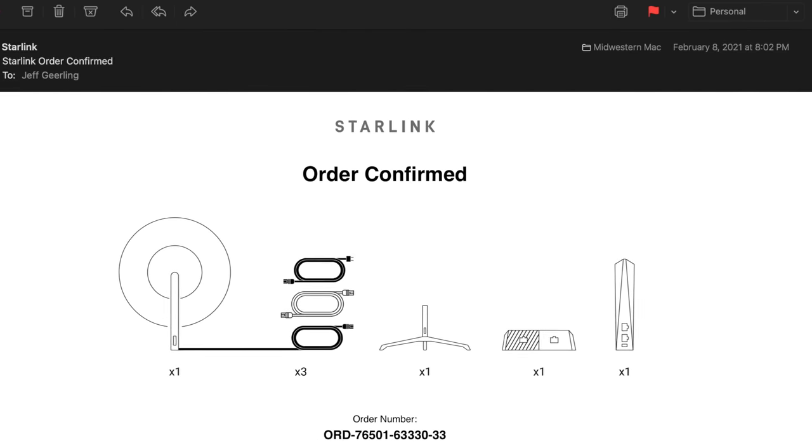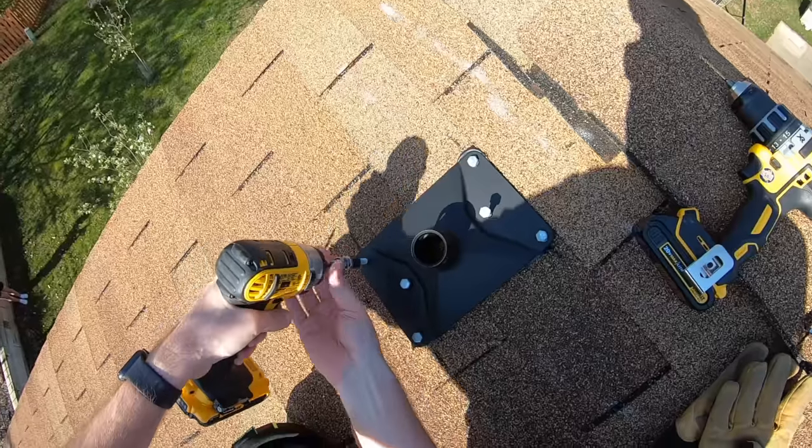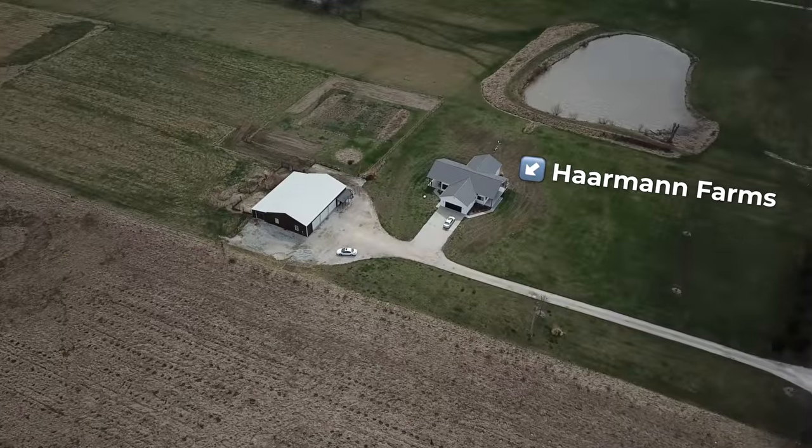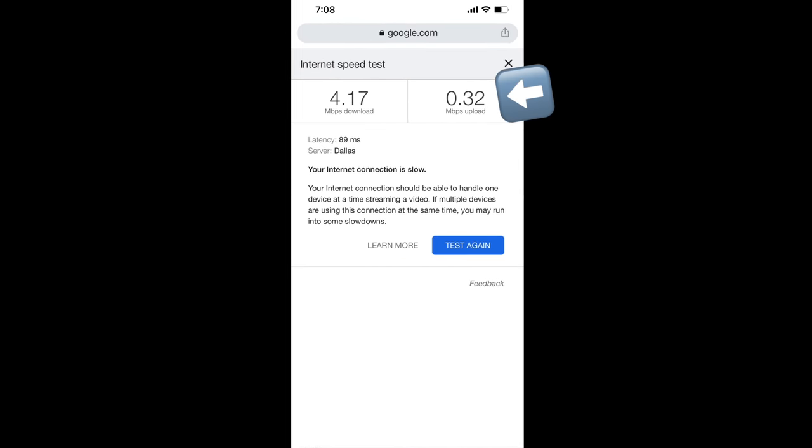I bought Starlink in early 2021 during the public beta. I installed it on my roof and tested it against my cable internet. My cousin has a farm in rural Missouri and has to work a remote job with less than a megabit of upload bandwidth.